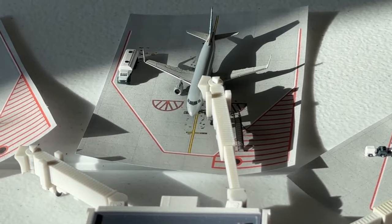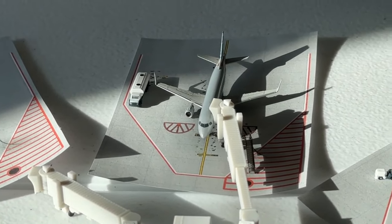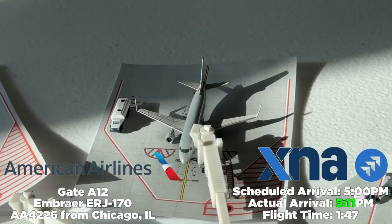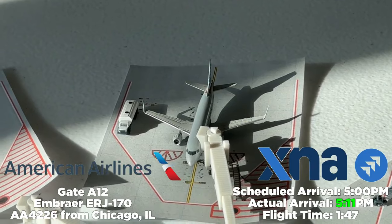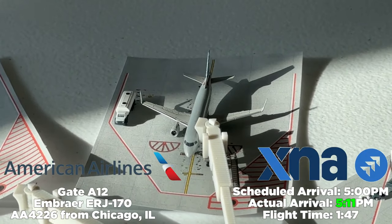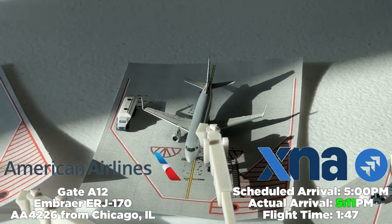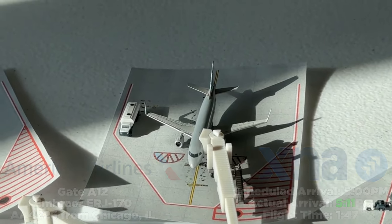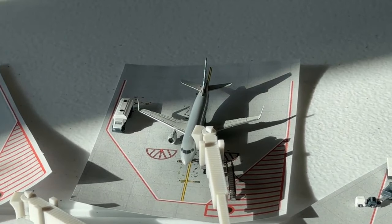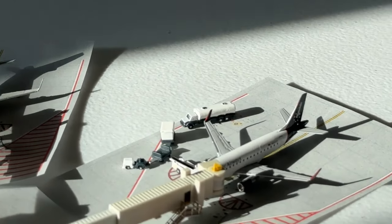At gate Alpha 12 — the newest gate at Northwest Arkansas Airport, installed earlier this year — we have an American Eagle Embraer E170 on behalf of Envoy Air, operating American Airlines flight 4226 from Chicago O'Hare International Airport. Scheduled at 5:00 PM, it arrives only 11 minutes behind at 5:11 PM, with a one hour and 47 minute flight time. Chicago is served by both American and United, very similar to Tulsa.